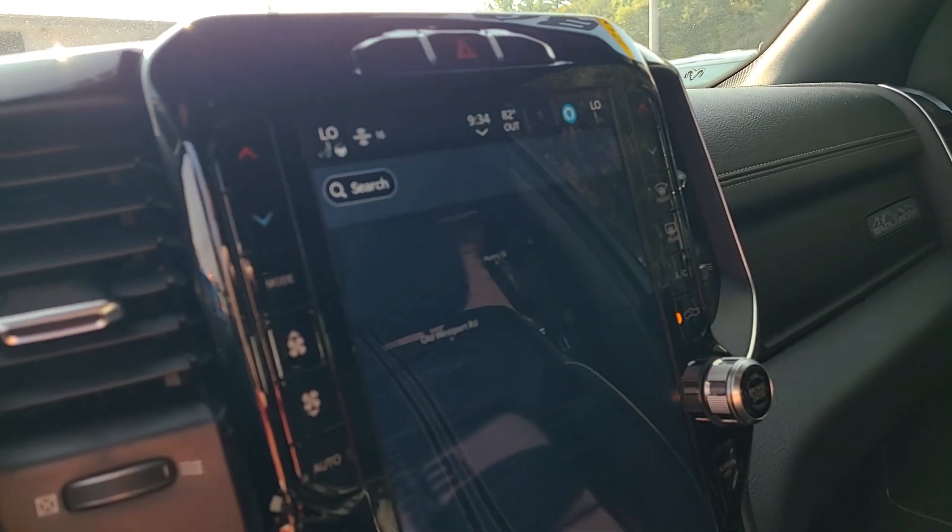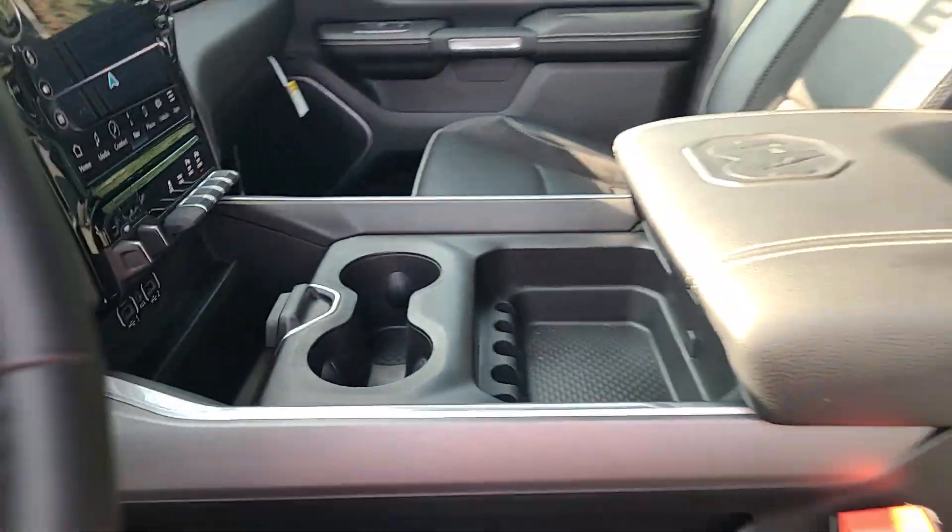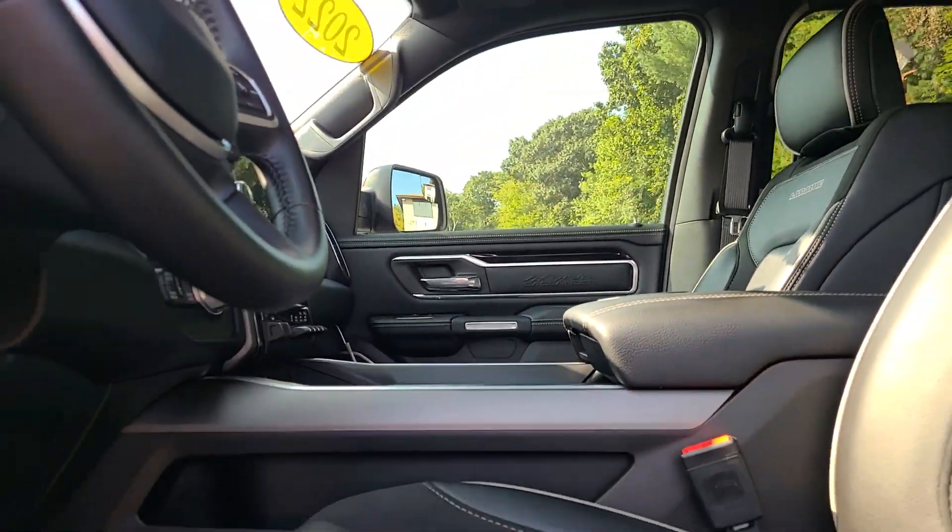Rain-sensing wipers, rear parking aid. Don't do the job unless you can do it right. Drive the truck that has the capability you need. The Ram 1500.